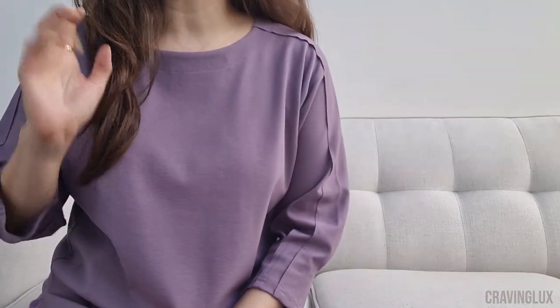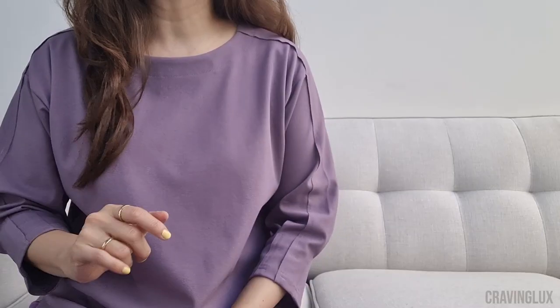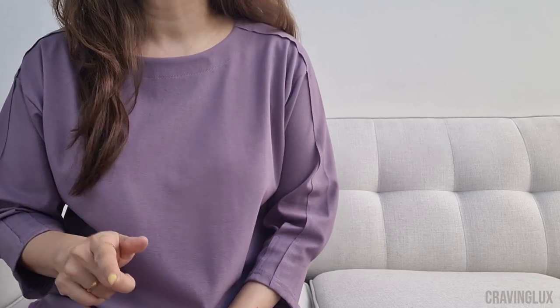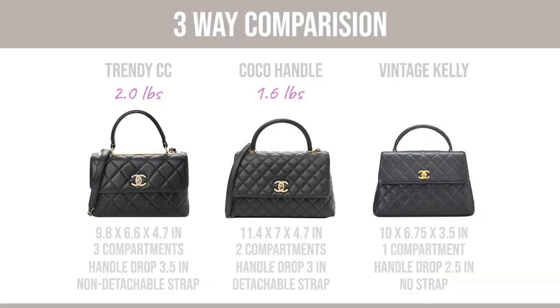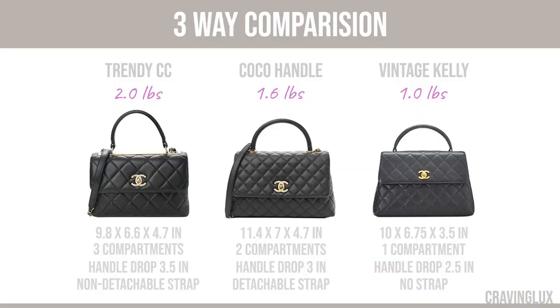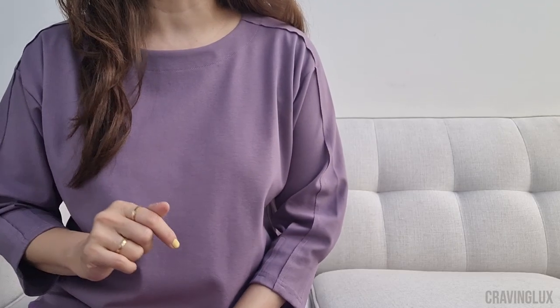Next, let's talk about weight. The Trendy CC weighed in at two pounds. The Cocoa Handle, which is in caviar, came in at 1.6 pounds. And the vintage Kelly — you might be surprised — came in at just one pound. So in this case, the lambskin bag is much heavier than the two caviar bags.